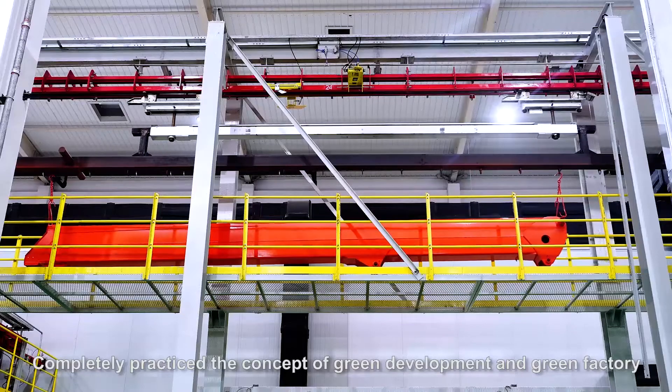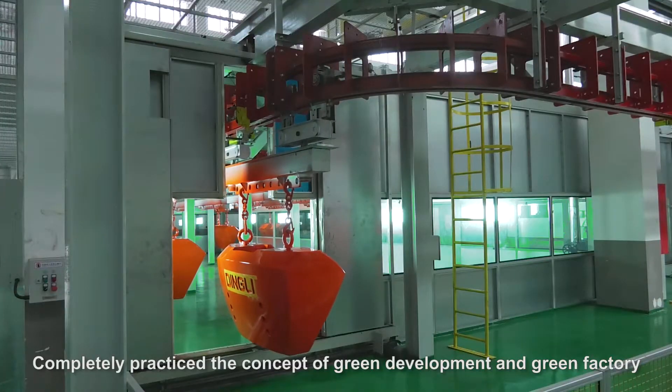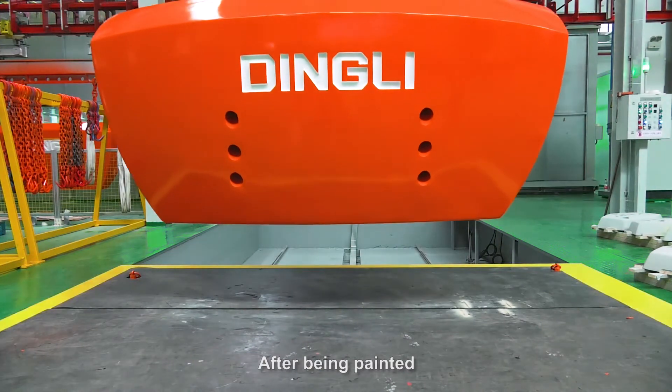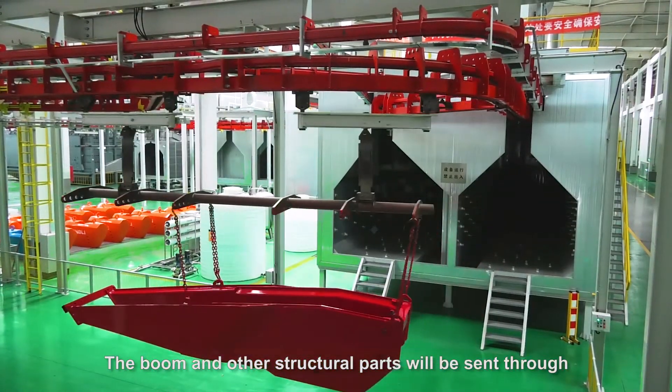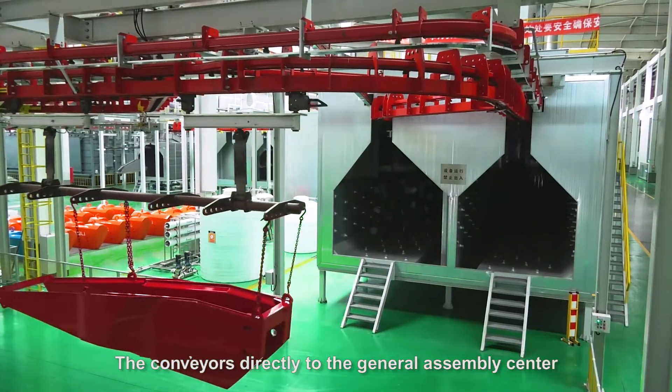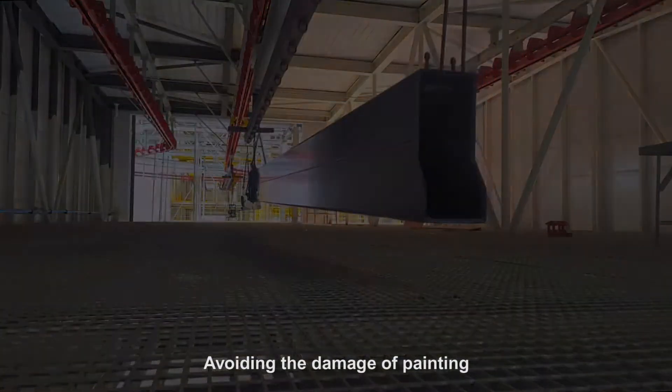Completely practicing the concept of green development and green factory. After being painted, the boom and other structural parts will be sent through the conveyors directly to the general assembly center, avoiding the damage of painting.